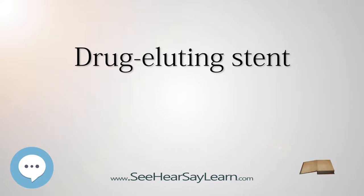The first drug-eluting stents to be approved in Europe and the U.S. were coated with paclitaxel or an mTOR inhibitor, such as sirolimus.